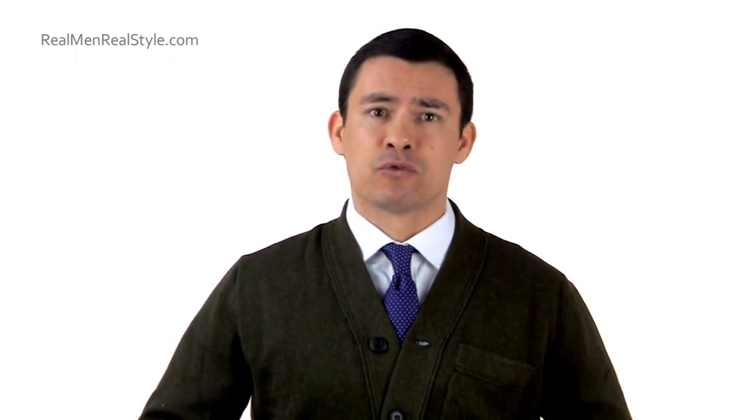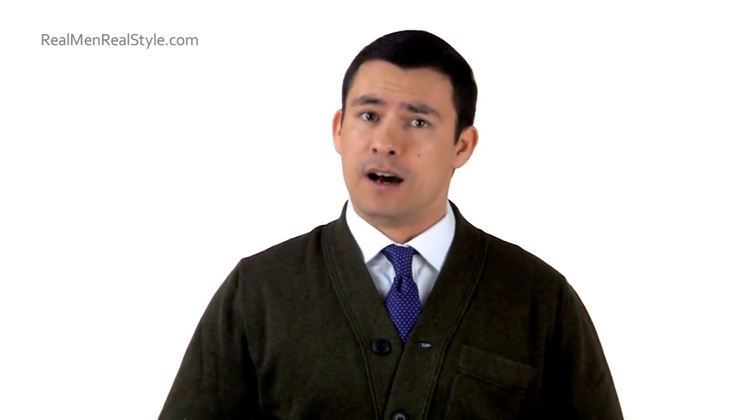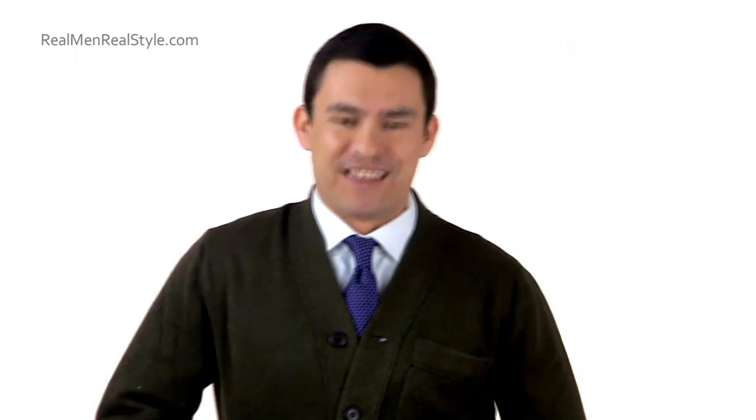Let's talk about the style. The cardigan has an open front with buttons that go all the way down. You do occasionally see zippers, but zippers are much more informal and I don't recommend one for your first cardigan. It follows the same rules as a jacket — leave the bottom button undone, and I like to leave the top button undone as well. You're also going to see pockets; I have pockets down here, and this one has a more military design with a breast pocket as well.